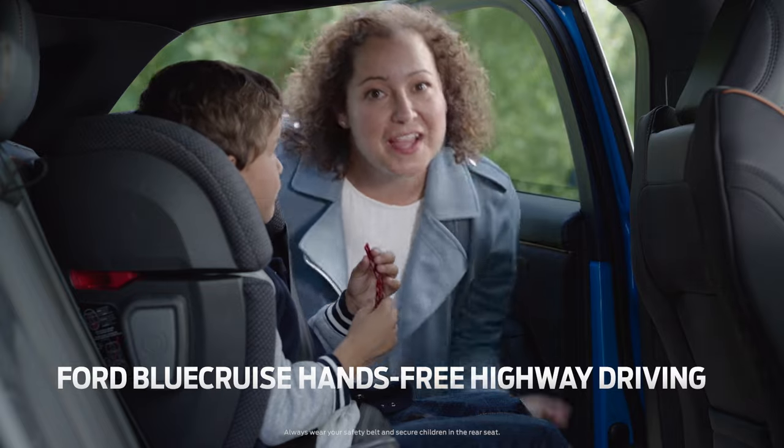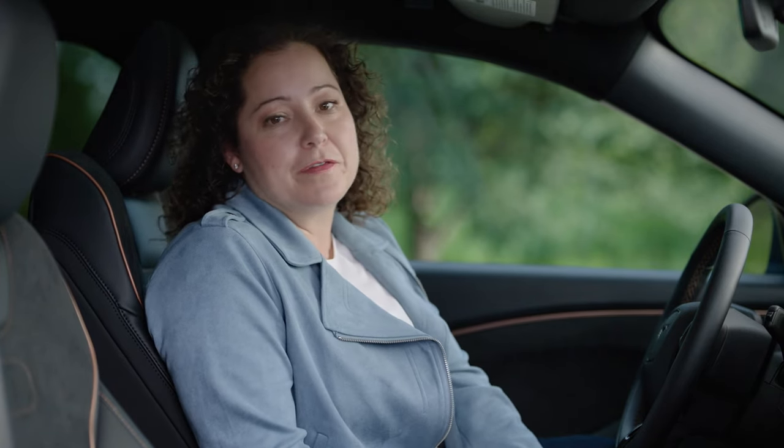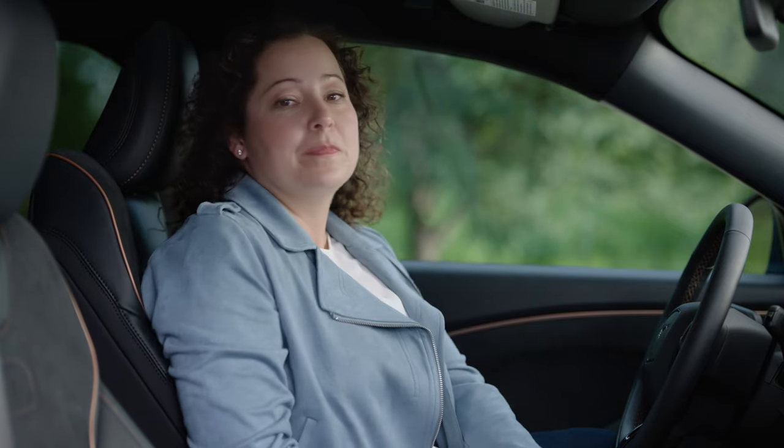But with Blue Cruise Engage, I can do both. I can be more available as a mom and be a good driver with full confidence in both.